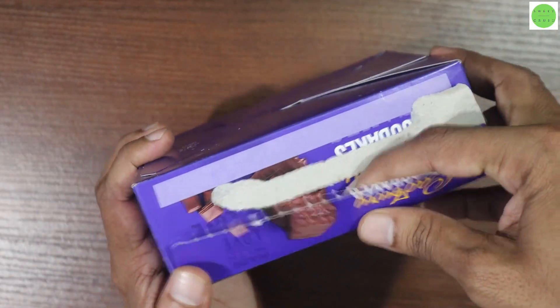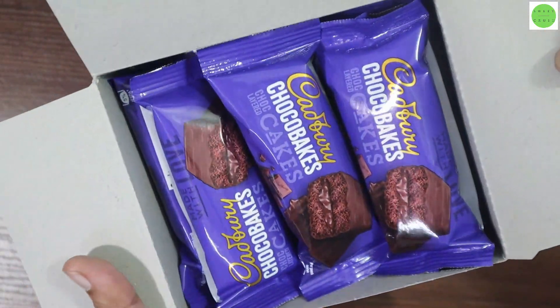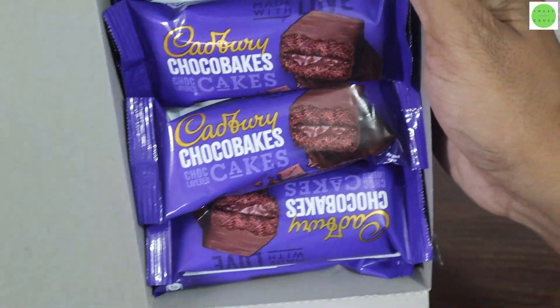So let's open this box. In this box, we will get 6 packets of Cadbury Choco Bake. Chocolate wrap, chocolatey Choco Bake inside the packet.